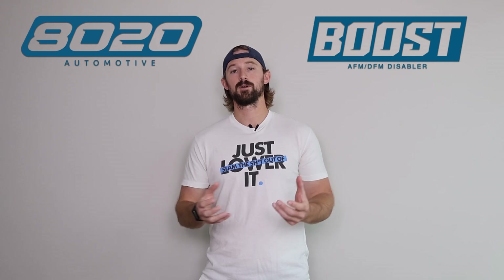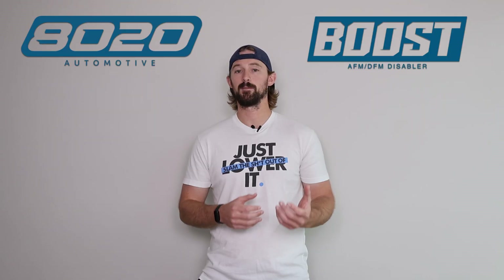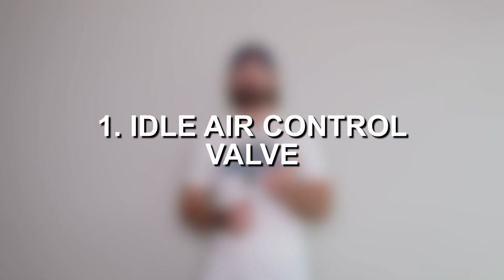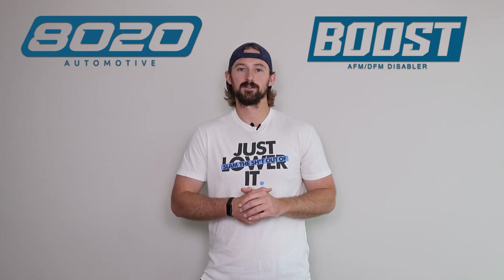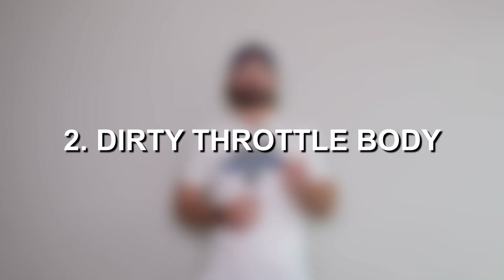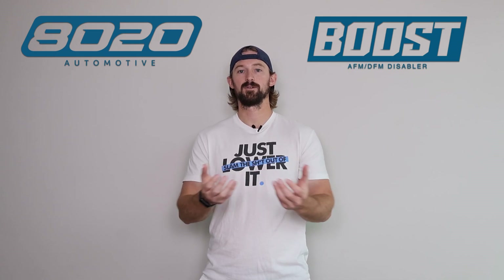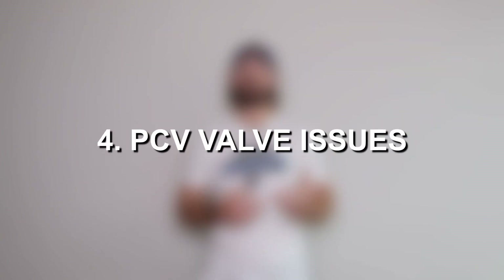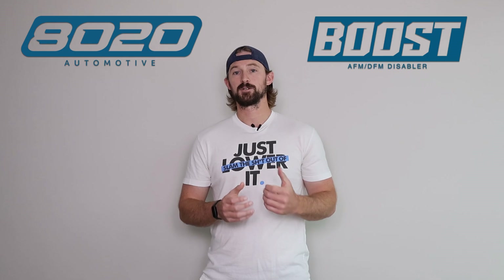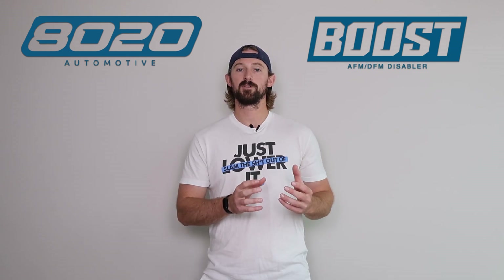I'll split causes into two categories. For cars with mechanical throttle control, the common causes are: first, the idle air control valve — it can get dirty or clogged, causing it to not open or close fully, resulting in higher idle; second, a dirty throttle body where the valve isn't closing completely, letting extra air through; third, vacuum leaks; fourth, a PCV valve stuck open or leaking; and fifth, sensor issues — most commonly the throttle position sensor, MAF or MAP sensor, vehicle speed sensor, or idle switch sensor.